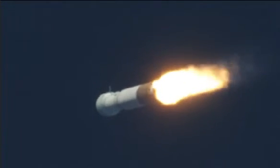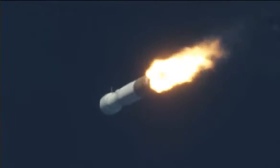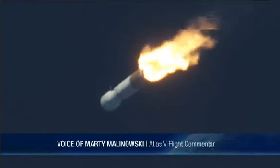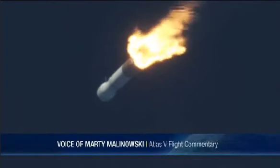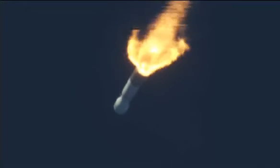Mach 1. The wind rates continue to look very good as we approach the period of maximum dynamic pressure, max Q. Booster has throttled down right on schedule. Response looks good. Current altitude is 10.2 miles. Downrange distance is 4.8 miles. Current velocity is approximately 1,800 miles per hour.